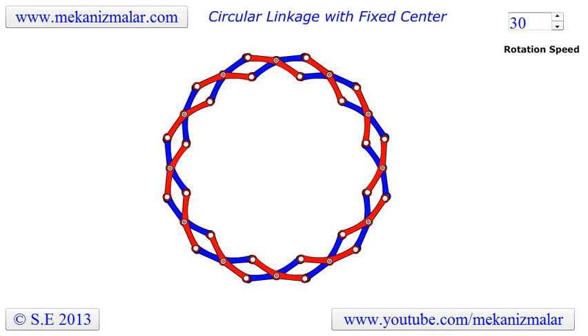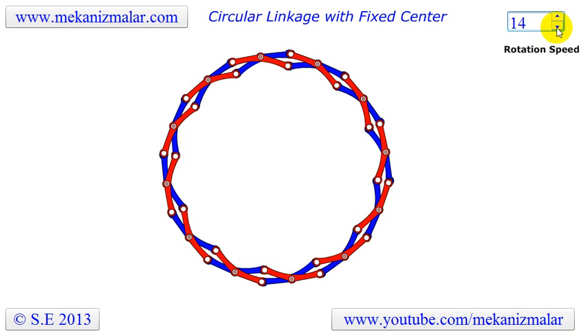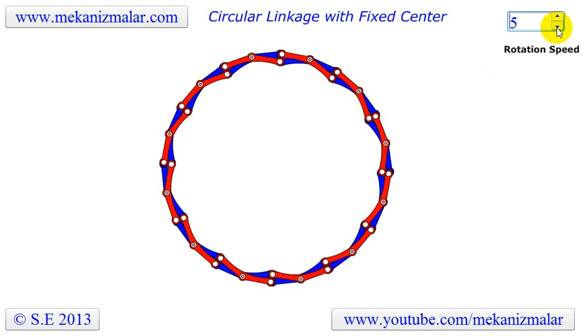Welcome to the YouTube channel of Mekonismiller. The need for a foldable structure has existed for many years. When people moved from one place to another, either for hunting or grazing their animals, they needed a simple place to live in.